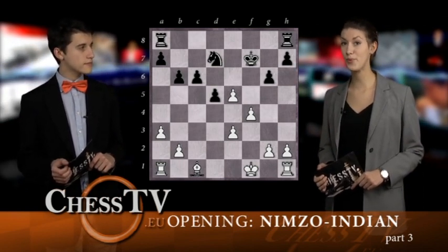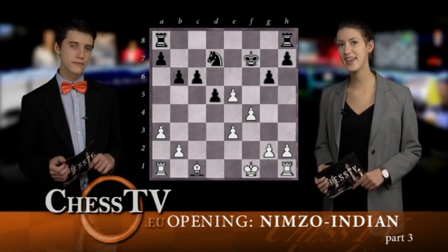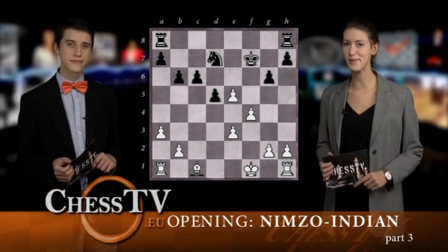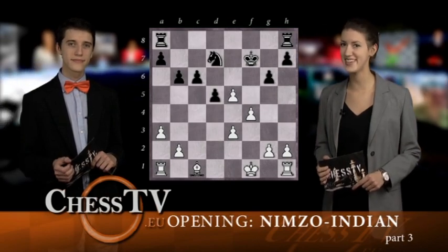The positions we get from playing these movements and variations are very interesting, and a lot happens in the games which follow. But we will end this week's episode of The Opening School here, and we'll be back again next week with even more on the Nimzo-Indian, so see you then!